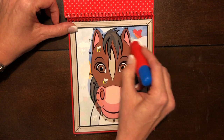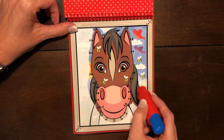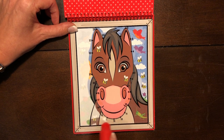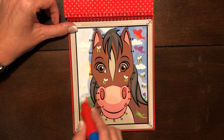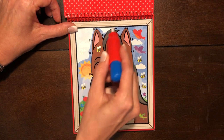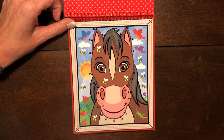Blue sky, a bird, more birds and bees, more brown. Red apples on the green grass, the sun, a bird, a cloud and a bee.